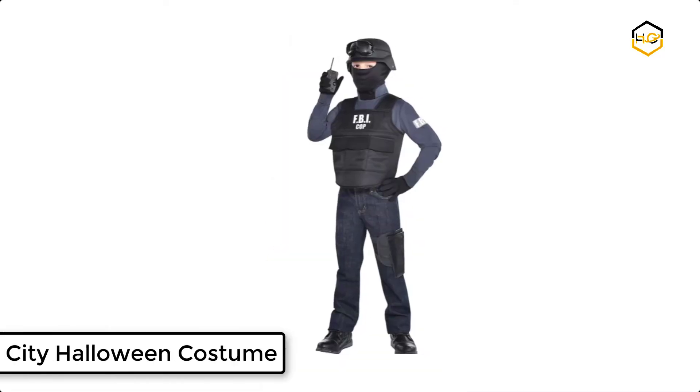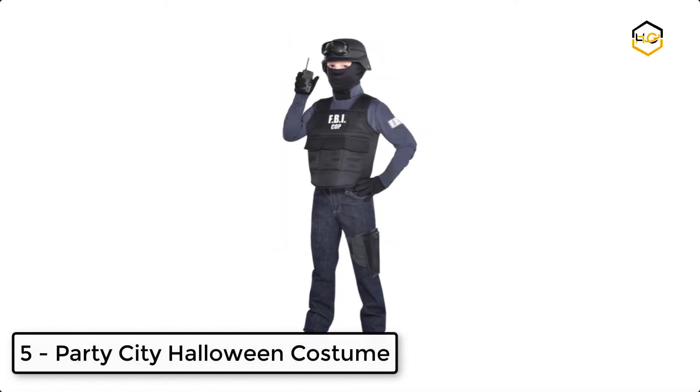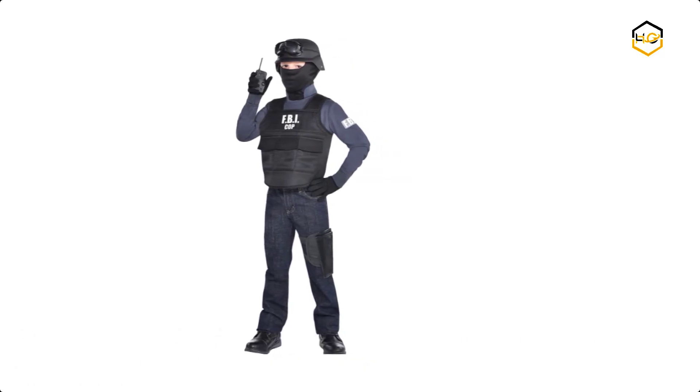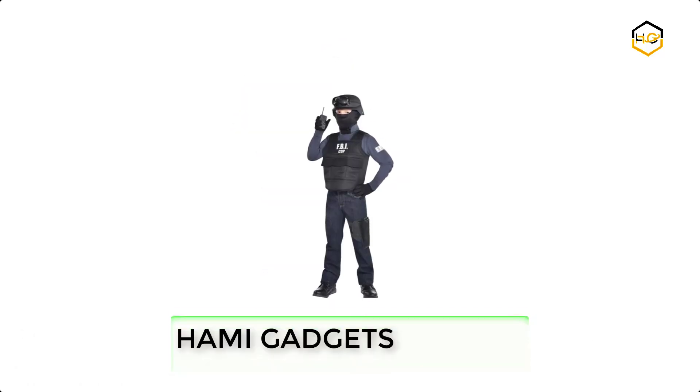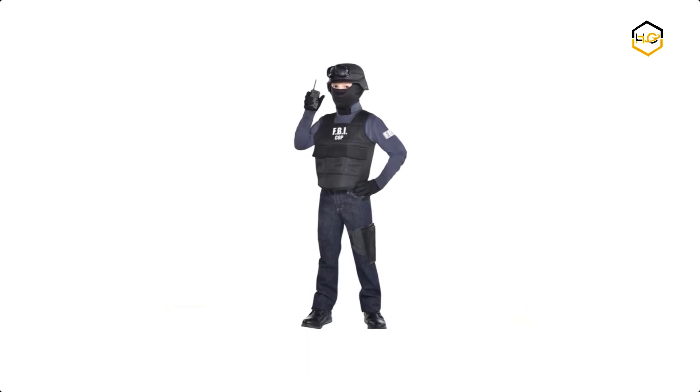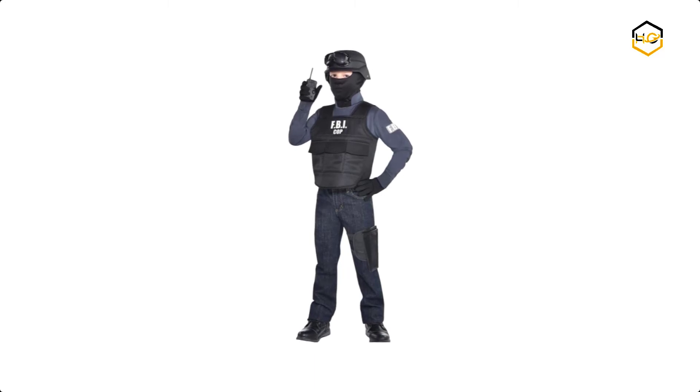At number 5 we have Party City Halloween costume. Your little hero can bring justice to the community in this FBI costume, featuring a dark gray knit shirt with attached vest and printed FBI cop logo. This federal agent dress-up costume for kids is a size M and is perfect for Halloween.